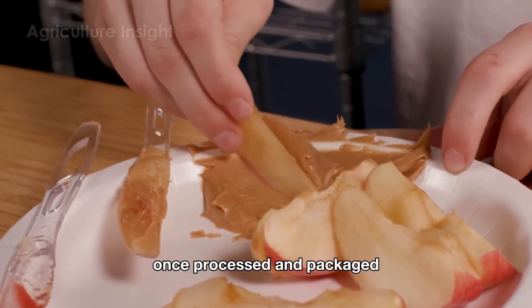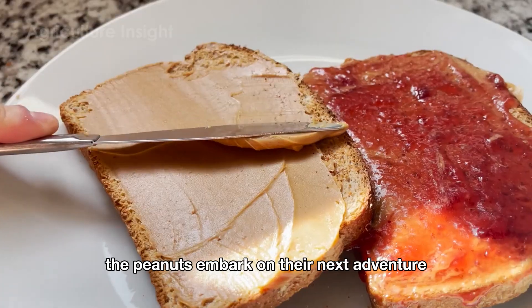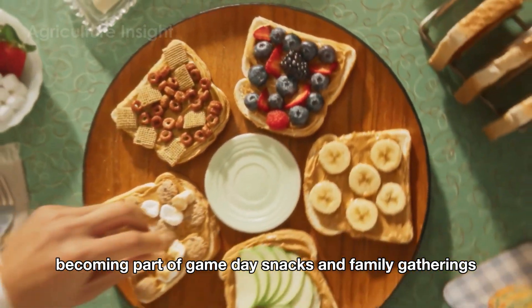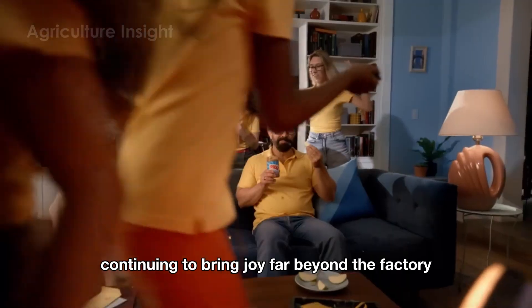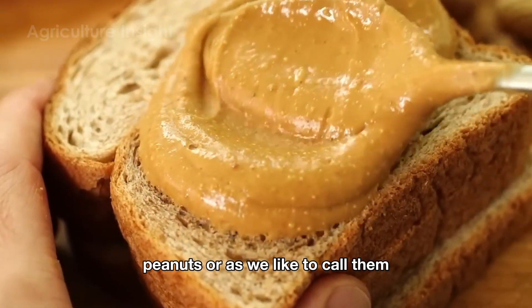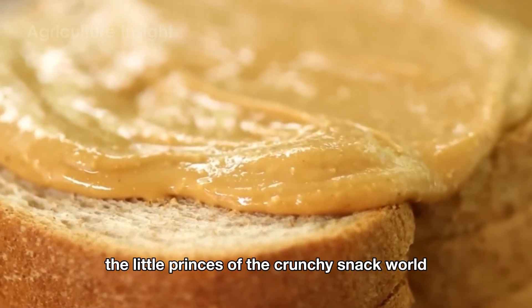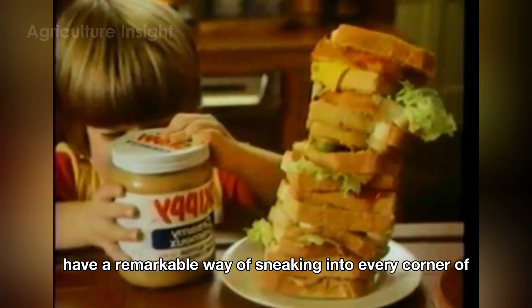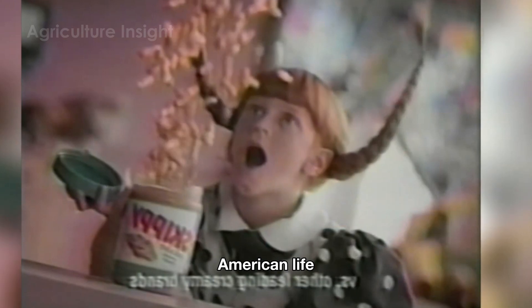Once processed and packaged, the peanuts embark on their next adventure, becoming part of game day snacks and family gatherings, continuing to bring joy far beyond the factory. Peanuts — or as we like to call them, the little prince of the crunchy snack world — have a remarkable way of sneaking into every corner of American life.